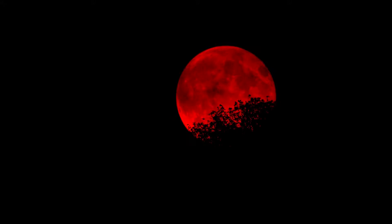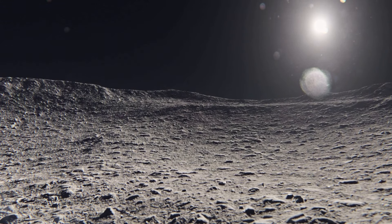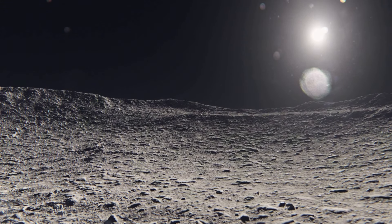Here's where it gets fascinating. The moon's mantle isn't static — it's alive with movement. Dense materials sink while lighter materials rise, a process known as mantle overturn. This explains the presence of rare elements in volcanic regions and sheds light on the moon's fiery past.